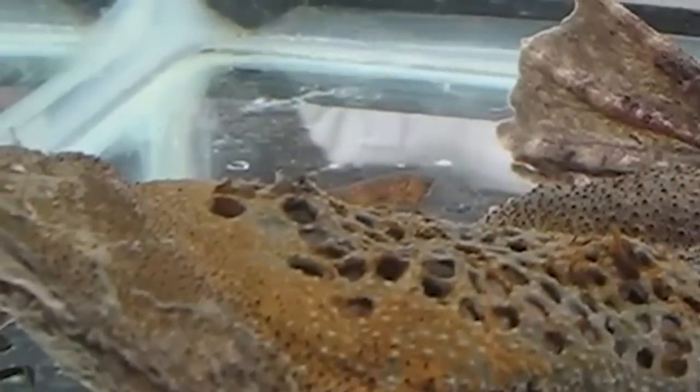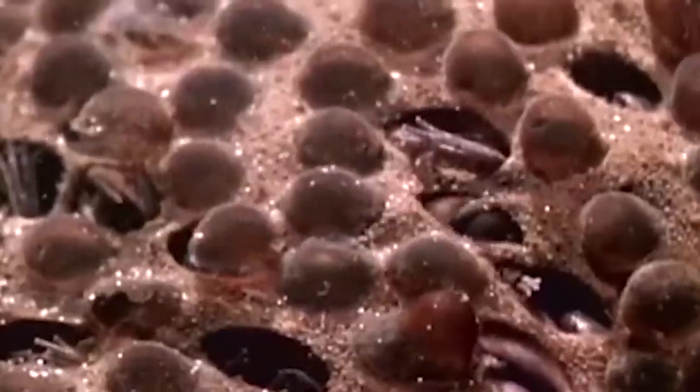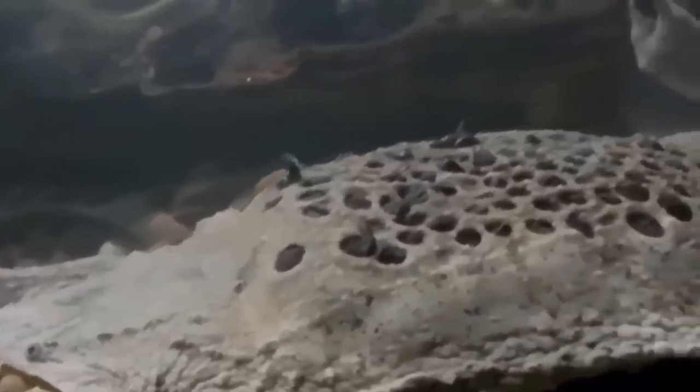The babies let Mama Toad know they're ready to be born by literally punching their way through the holes in her back. About 100 babies will be born in quick succession, and they'll come out as toadlets, skipping the tadpole stage entirely, so they can immediately head out to fend for themselves. Suriname Toads don't even need to be mothers to their young — they merely carry their babies for four months, and then it's goodbye.